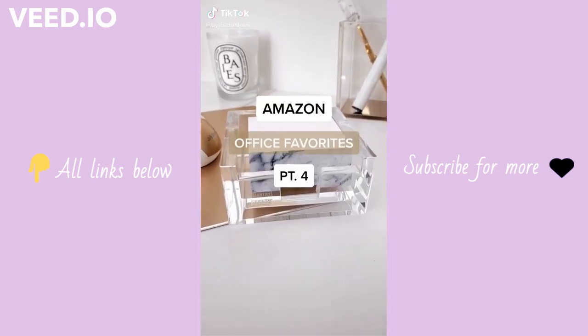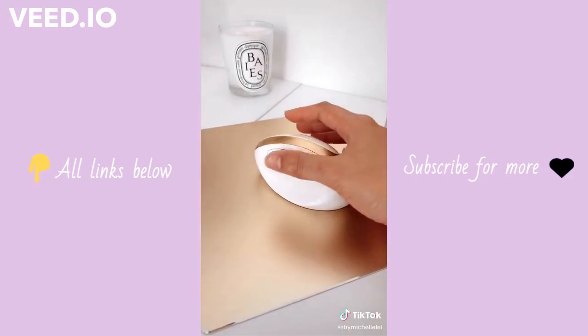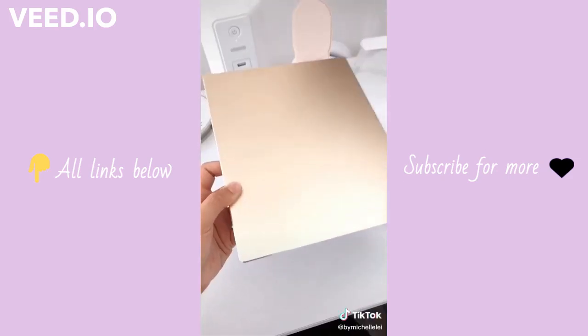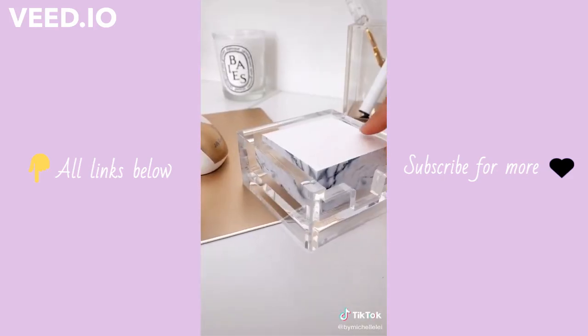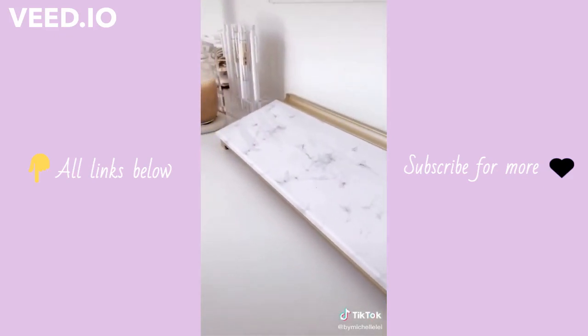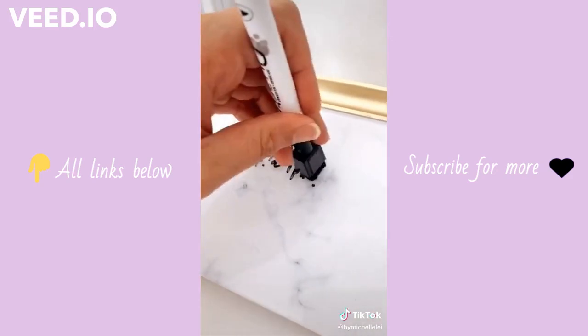Amazon office favorites part four. This wireless ergonomic mouse — the shape takes some getting used to but it encourages a natural wrist position which reduces strain. This gold mouse pad. Cute marble printed post-it notes. And lastly, this marble and gold dry erase board that also has built-in storage and is useful for writing important reminders throughout the day.